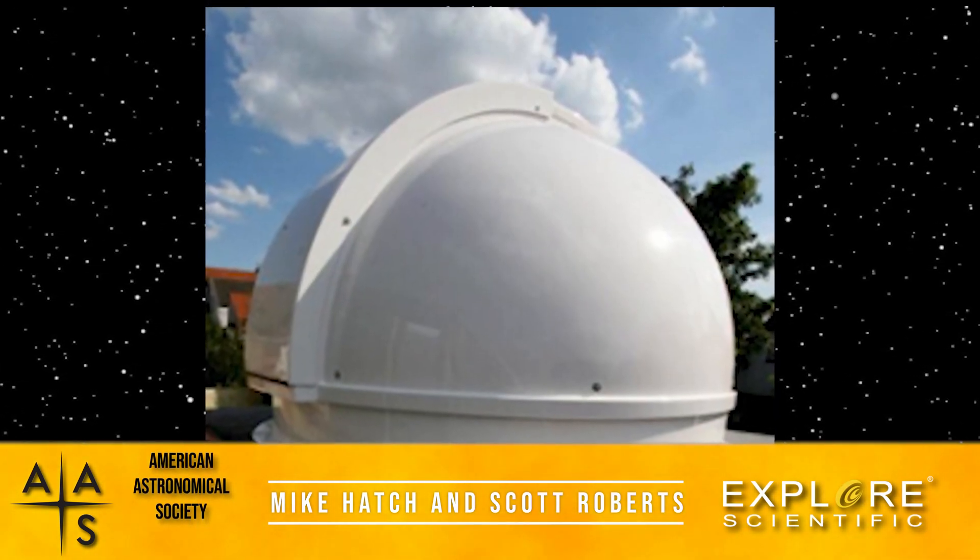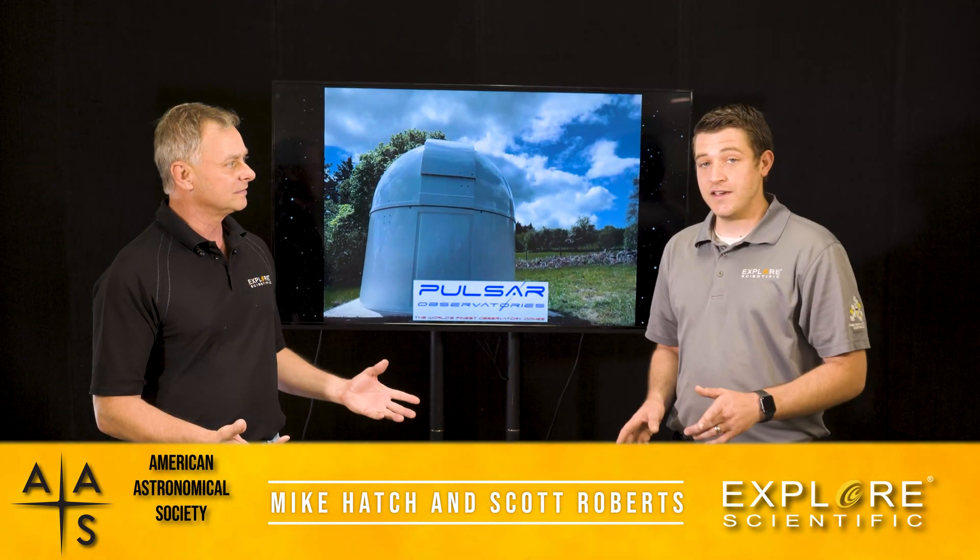Can these domes also be operated remotely? Yes, they can. The shutter drives have full Bluetooth — they've got the drive to rotate the shutters and the actual dome itself. And from what I understand, they also operate off of ASCOM.